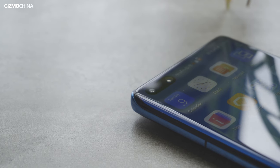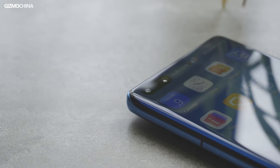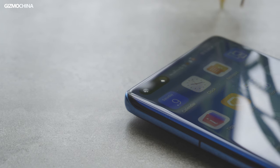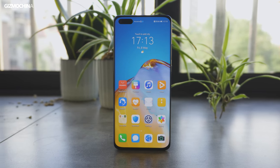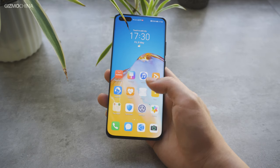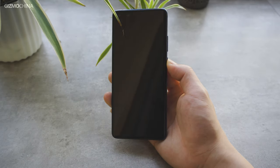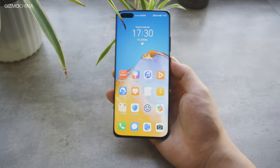Another detail is that the depth camera supports facial ID unlock with super high security. As for the display quality, the P40 Pro features a 6.58-inch OLED display with a 2640x1200 resolution, which is close to 2K resolution and much better than 1080p smartphones. Compared to the P30 Pro, the clarity and color accuracy is improved a lot.